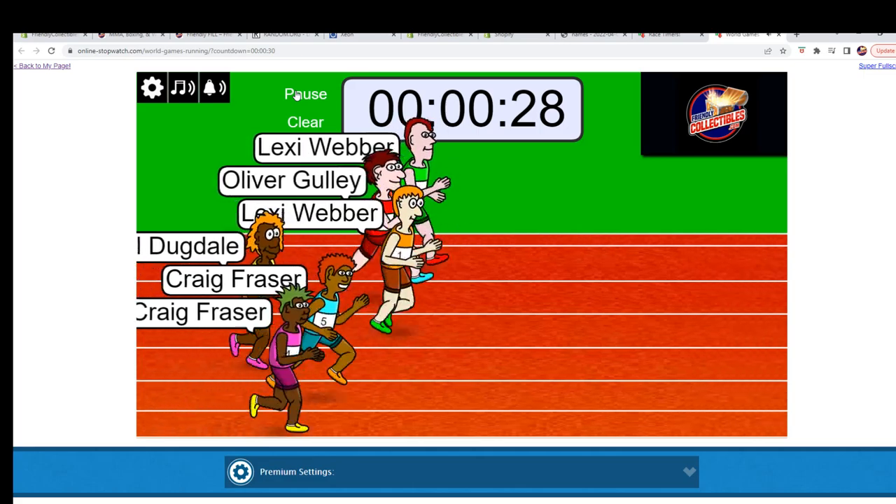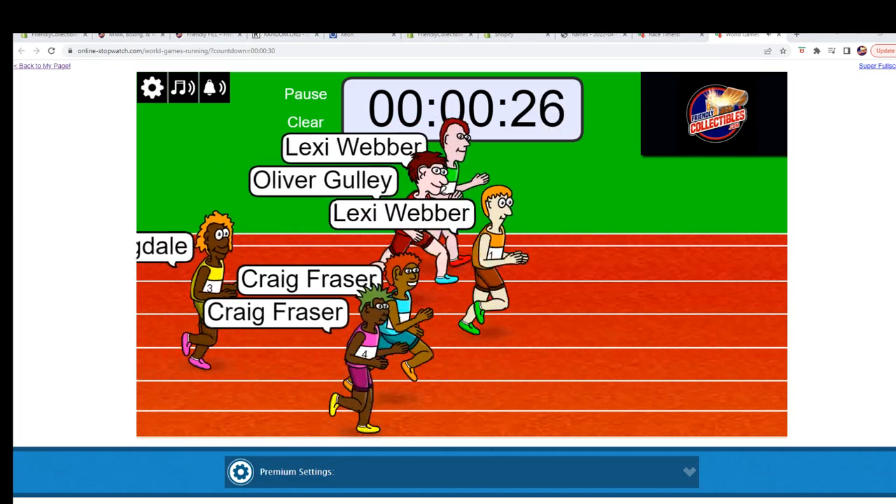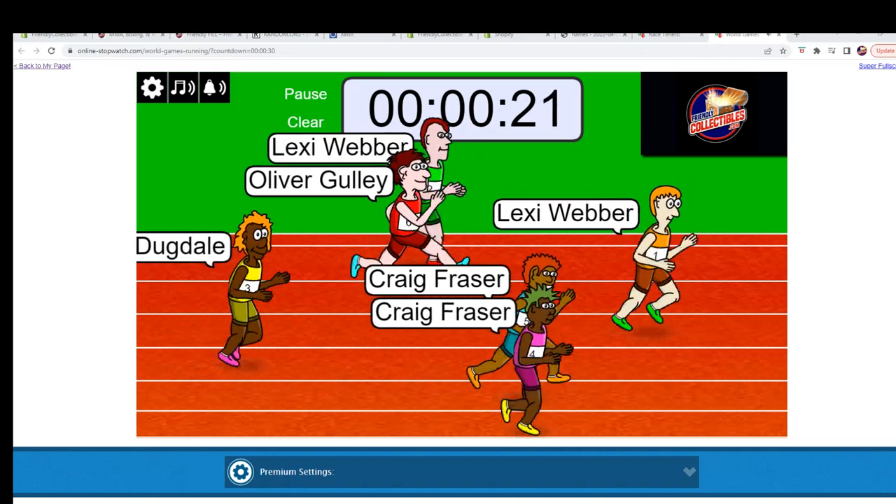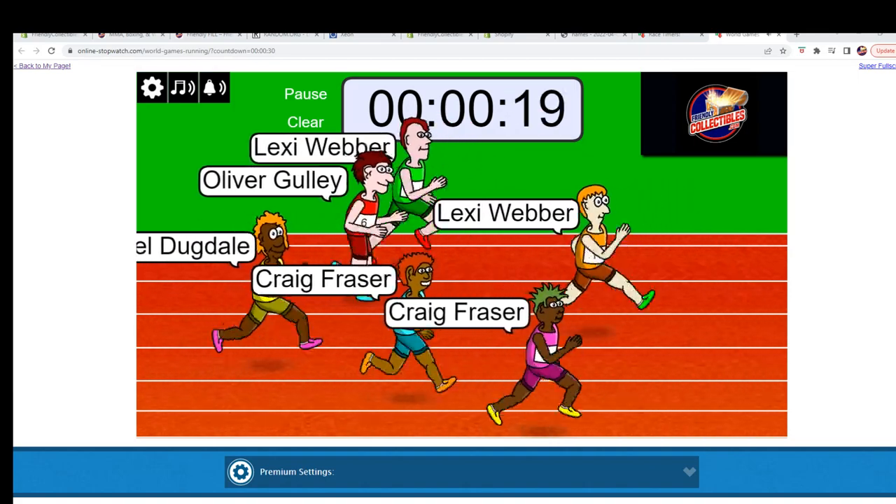They're off! Let's go — looking at first and second place.